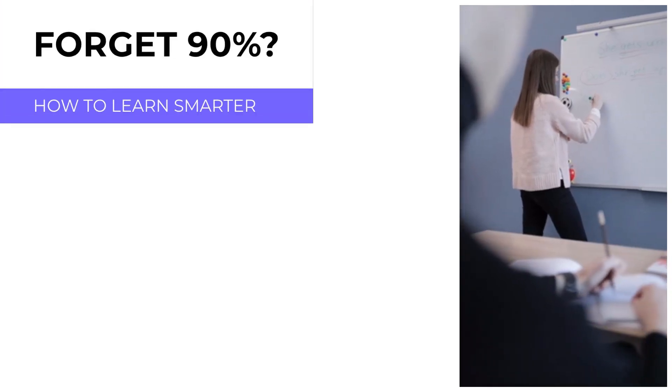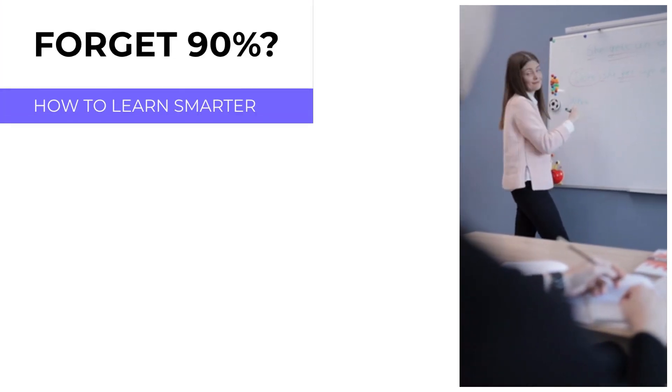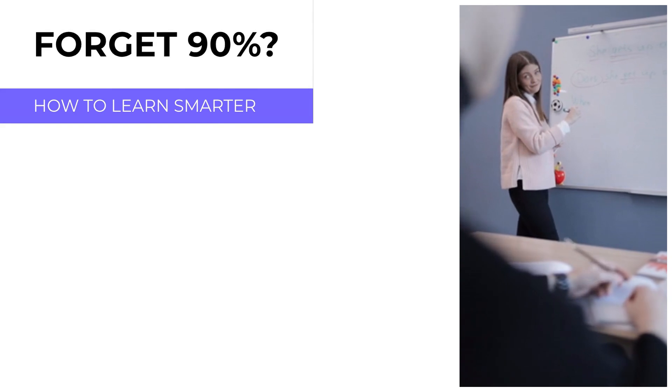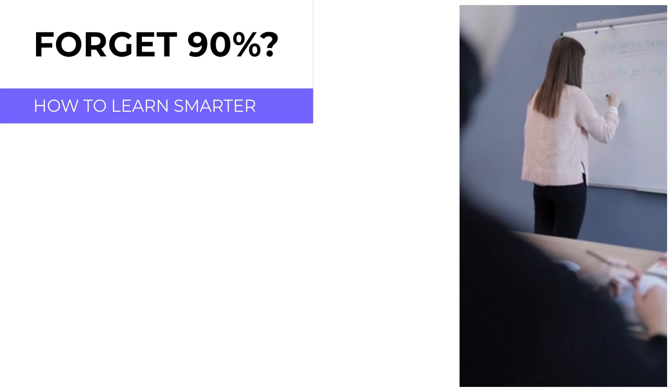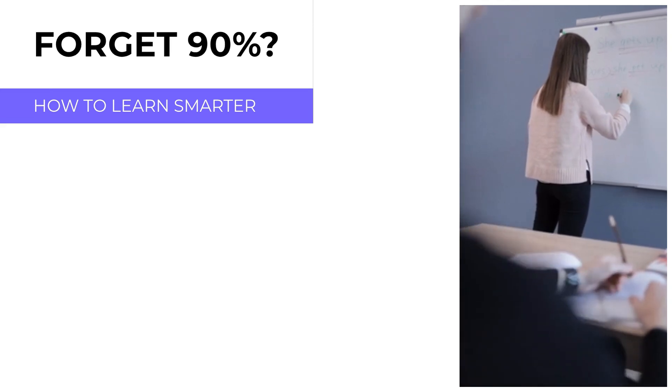Here's a shocking fact. After a lecture, most students forget almost 90% of what they heard in just 24 hours. Why does this happen? And more importantly, how can you fix it?